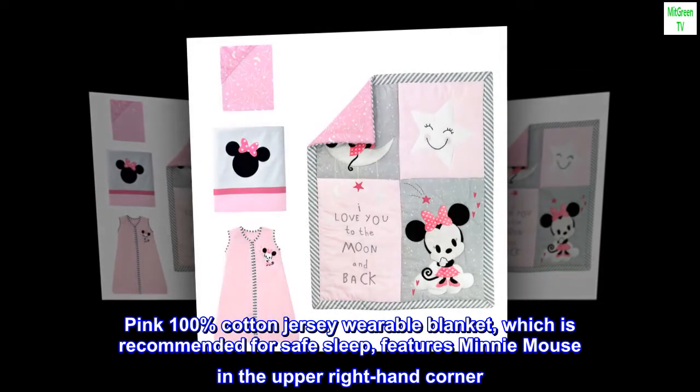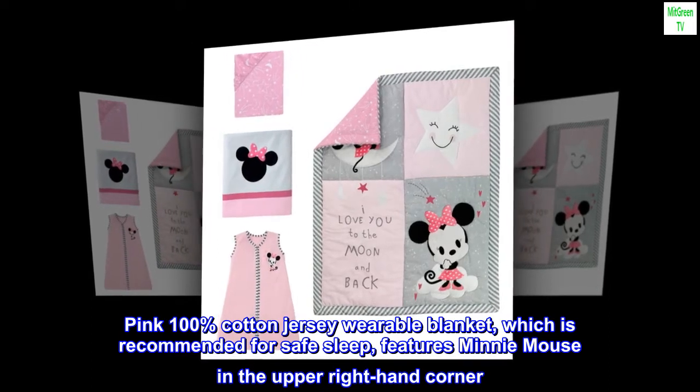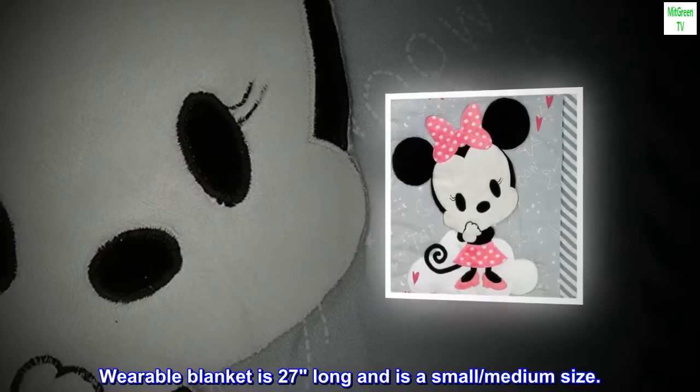Pink 100% cotton jersey wearable blanket, which is recommended for safe sleep, features Minnie Mouse in the upper right-hand corner. The wearable blanket is 27 inches long and is a small/medium size.